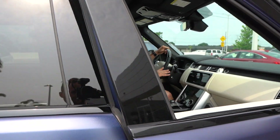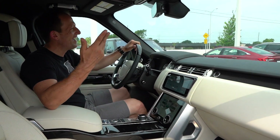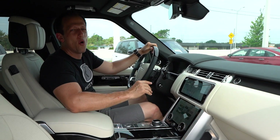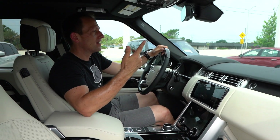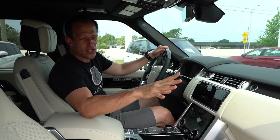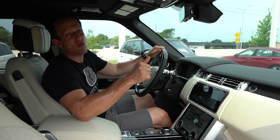Come on inside — leather everywhere, exactly what you come to expect. You're probably saying, Joe, how much is this crazy Range Rover with more letters and numbers in the name than the English alphabet? You're looking at $140,000 MSRP. One of the biggest options is the paint job — if you like it, it's around $7,100.